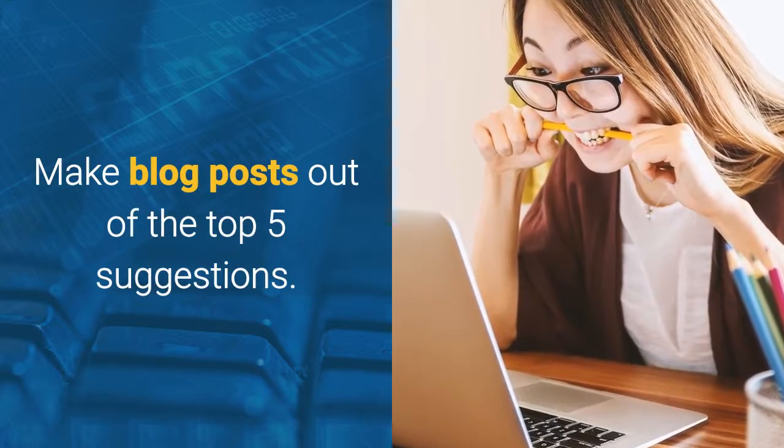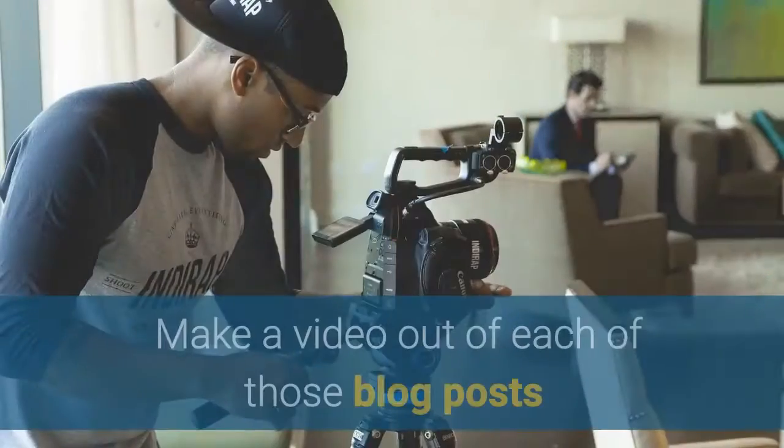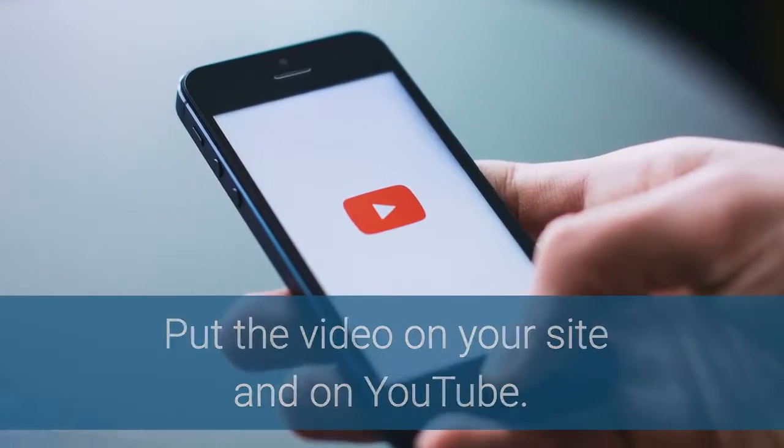Take the top five suggestions and make a blog post out of each one of those. Then make a video out of each of those blog posts and put that video both on your site and on YouTube.